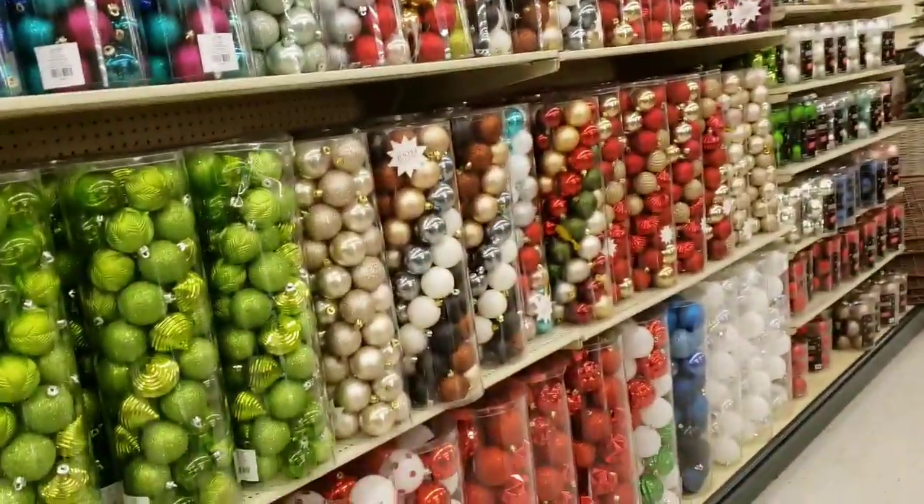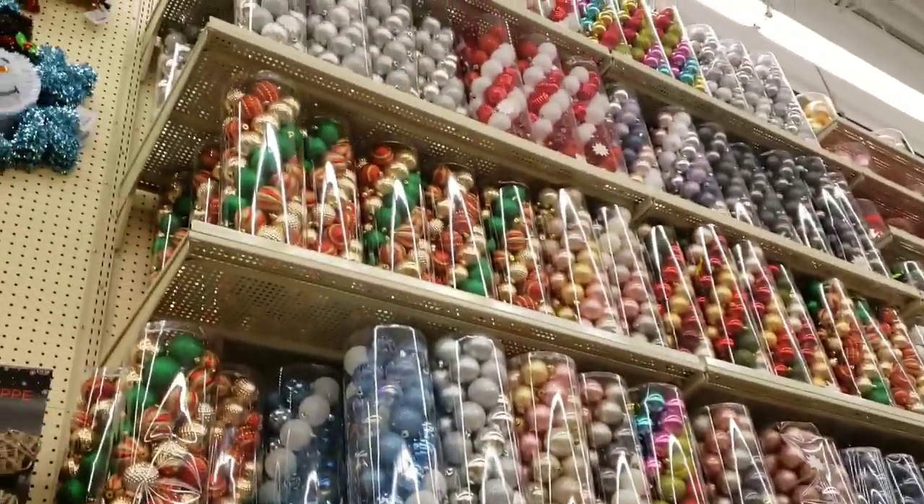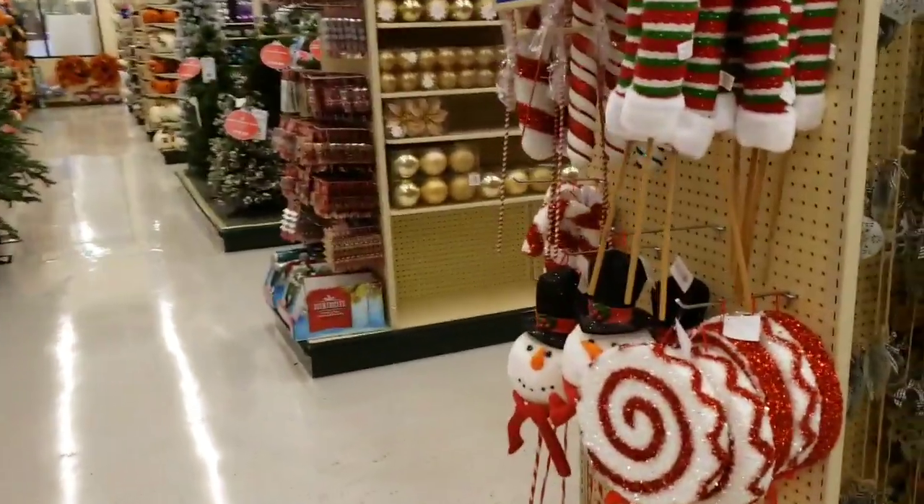The wall of Christmas bulbs - whoa! That's a lot of bulbs!